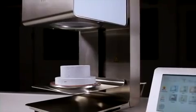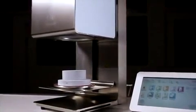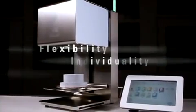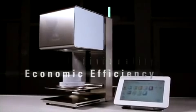With the innovative Vita Vacuumat furnace, Vita has created a successful firing system that combines flexibility, individuality and cost effectiveness. And this is exactly what our customers appreciate.